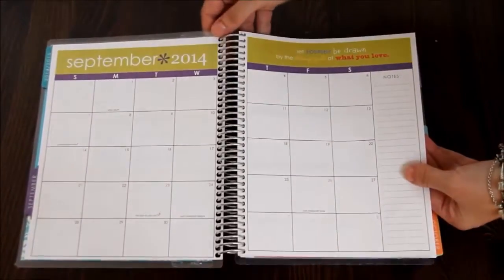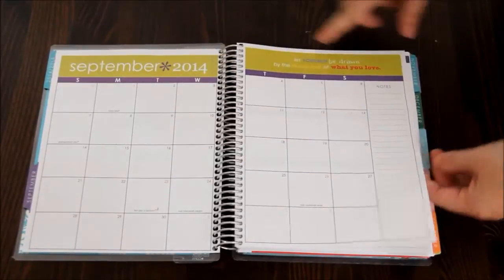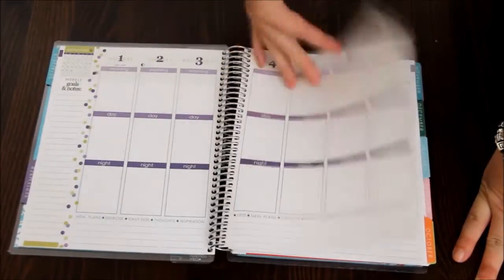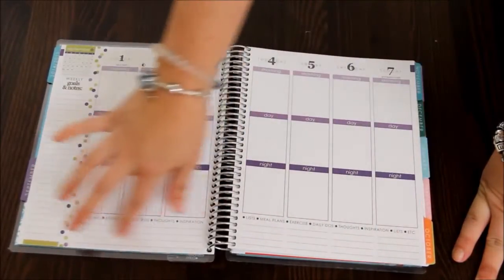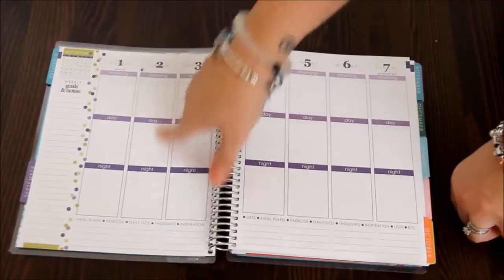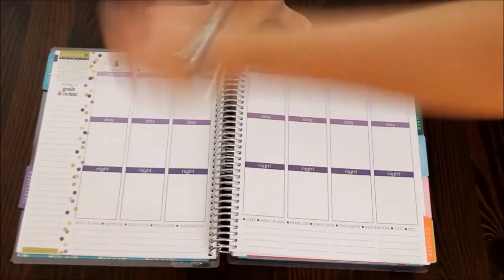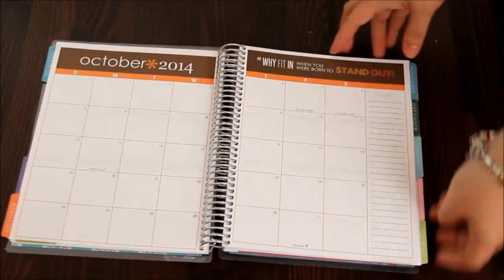Back to September — you have your month-at-a-glance. Each month is really colorful with a different color scheme and an inspirational saying. There's a note section and it has holidays in there. Then you go on to your week-at-a-glance: each week is laid out with goals and notes on one side, a monthly mini-glance, and a little space at the bottom for extras like meals or lists. Each day is broken down into morning, day, and night — I like that feature. If you don't, you can put a sticker over it or use white-out.